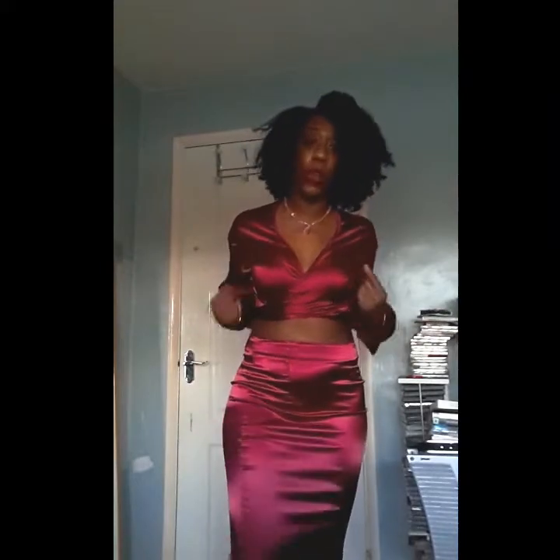The next item from Shein is this really nice red silky number. It comes with a crop top and has a strap that you can tie at the front. However, if you want to wear it with a bra, it's better to tie it at the back. It also comes with this really nice ankle-length skirt — well, just above the ankles.